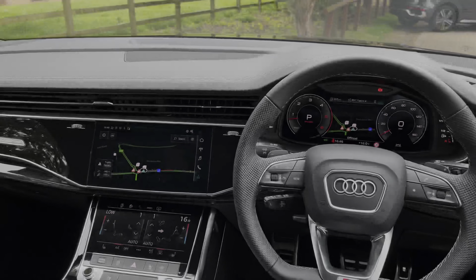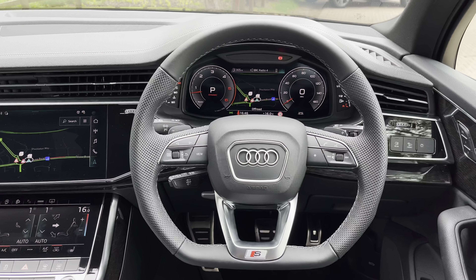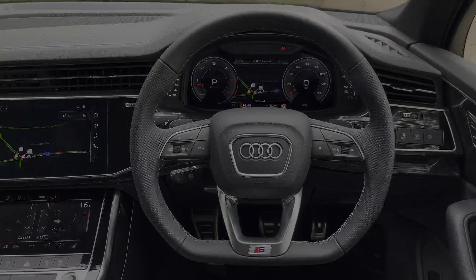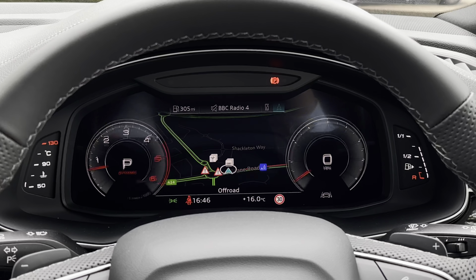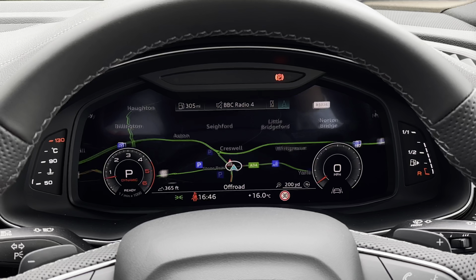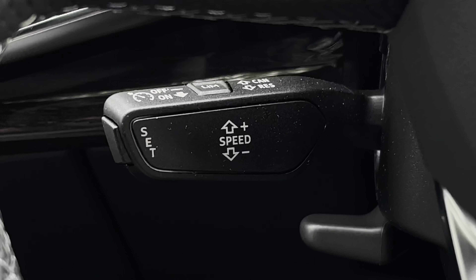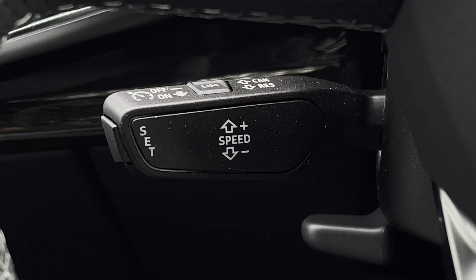The seats are electrically adjustable and have lumbar support available. Looking towards the driver's view, we have a sporty layout with a flat-bottom S nappa leather steering wheel featuring sporty aluminium inserts. Above, we have the virtual cockpit display with two digital dials either side of a central screen, which can house your navigation and be edited by pressing the view button on the left-hand side. Below the steering wheel, we have the stalk for the speed limiter assist and automatic cruise control, making it much easier to drive on longer journeys.